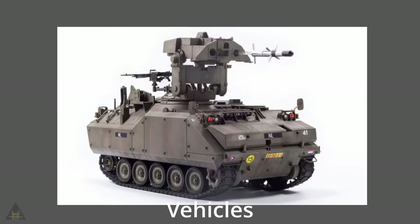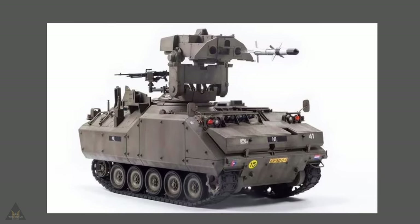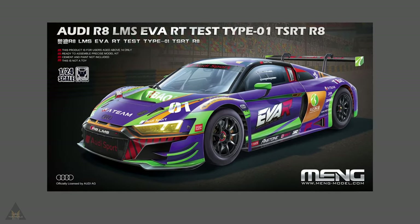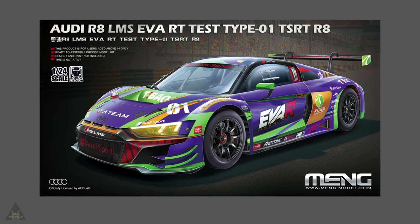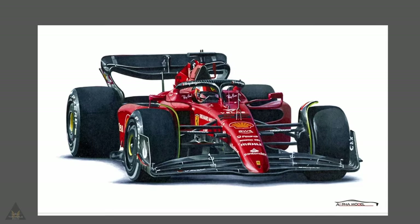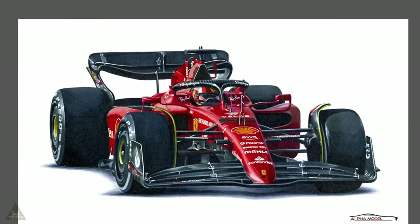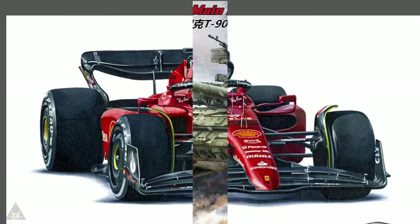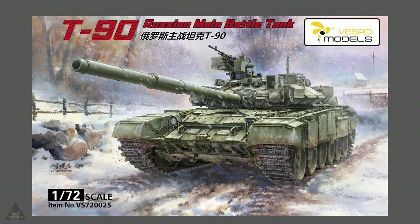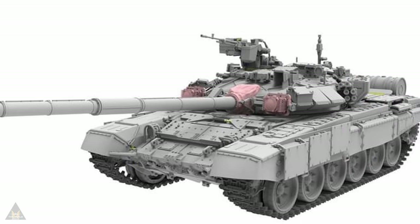The YPR 765 is a tank destroyer equipped with an immersion hammerhead turret. Meng Models are releasing in 1/24 scale a rather nice Audi R8 LMS EVO RT model. Alpha Models have released a Ferrari F1-75 in 1/20 scale. Vesped Models have released in 1/72 scale a T-90 Russian main battle tank.